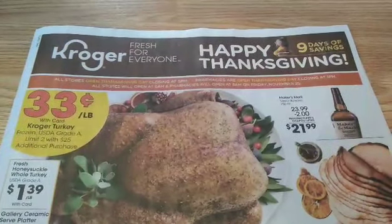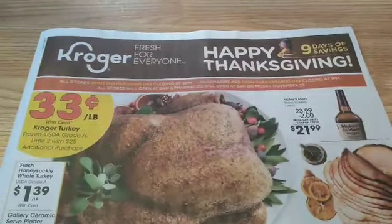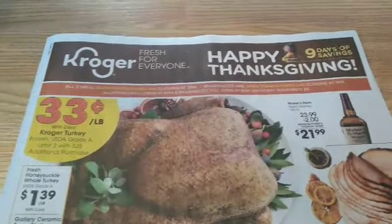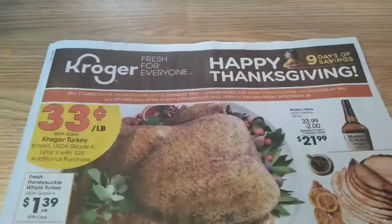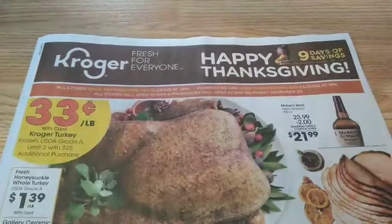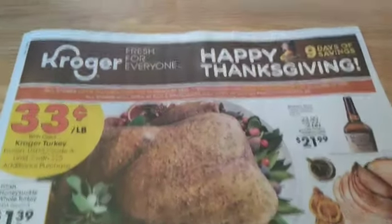We have a mini mega sale, we have a buy 10 save 3, we have a buy 15 save 5, and we have other crazy deals so we're going to get to all of them. Please hit the subscribe button and ring the notification bell for me and let's get started.